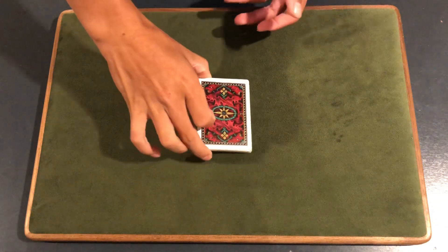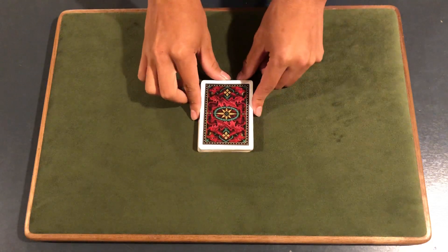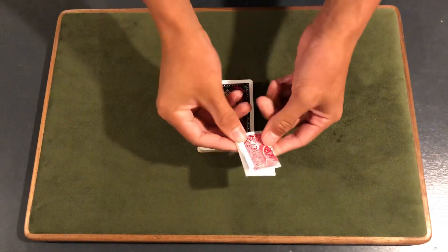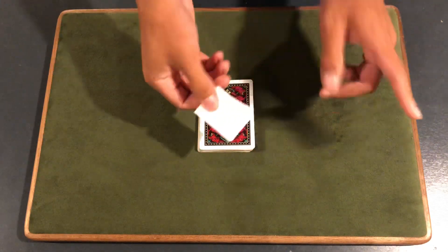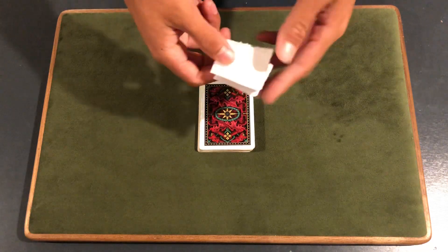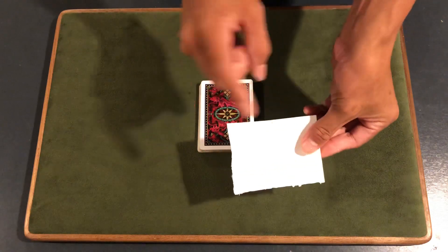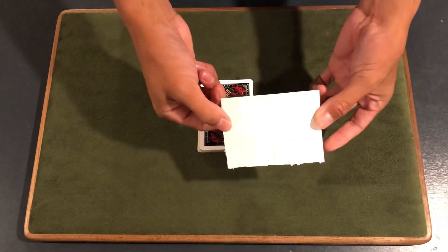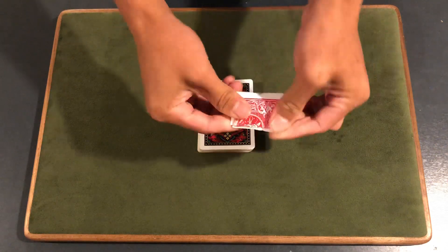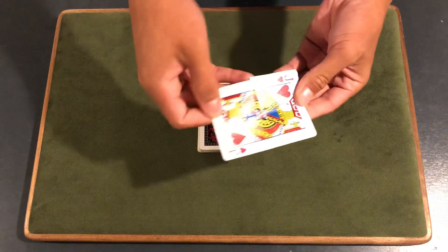I'm going to teach you exactly how this is done. This is based off a common money magic trick that was used in the past. It uses a gimmick where you can show something — for example, a piece of paper — fold it up, and then if you flip it over it would suddenly change. So this is the essential gimmick right here, traditionally done with dollar bills to make them change.